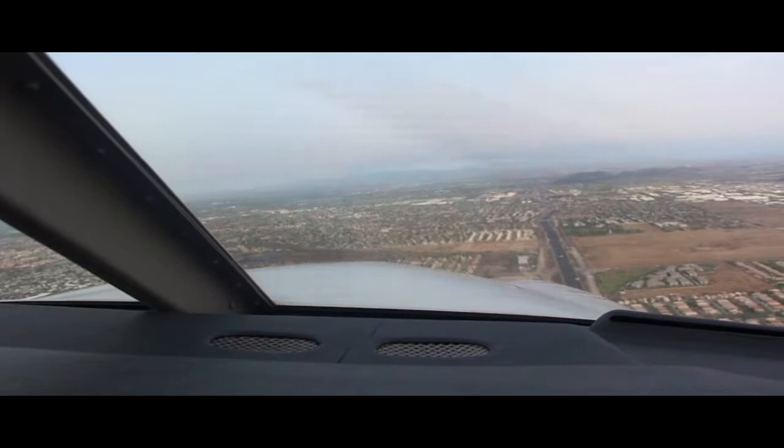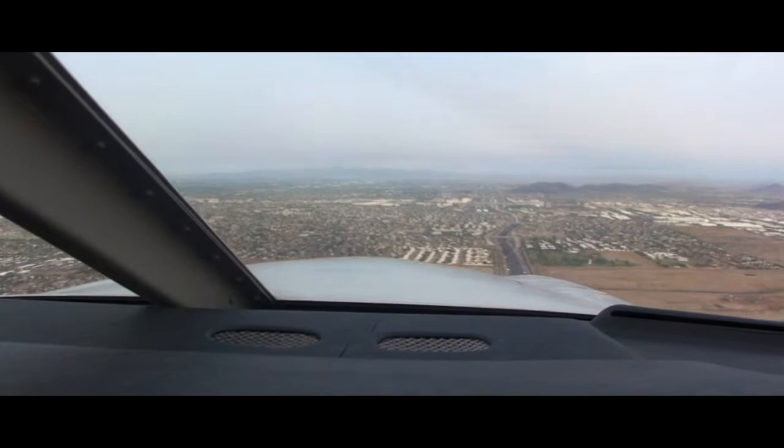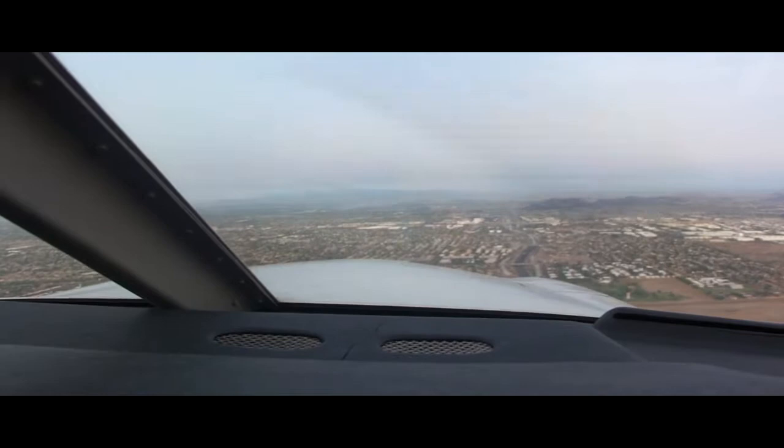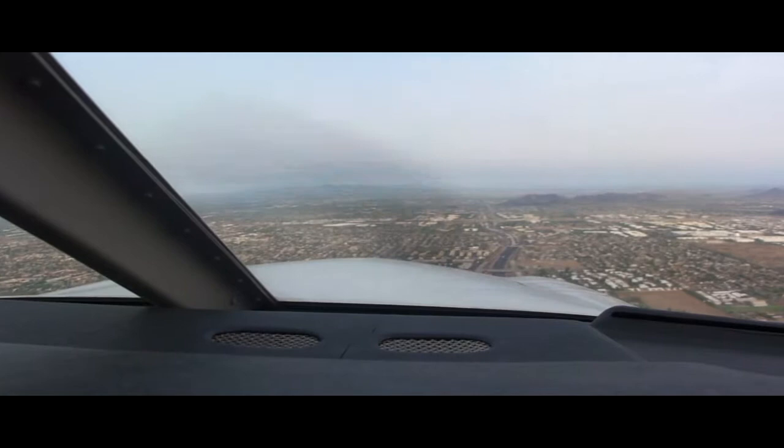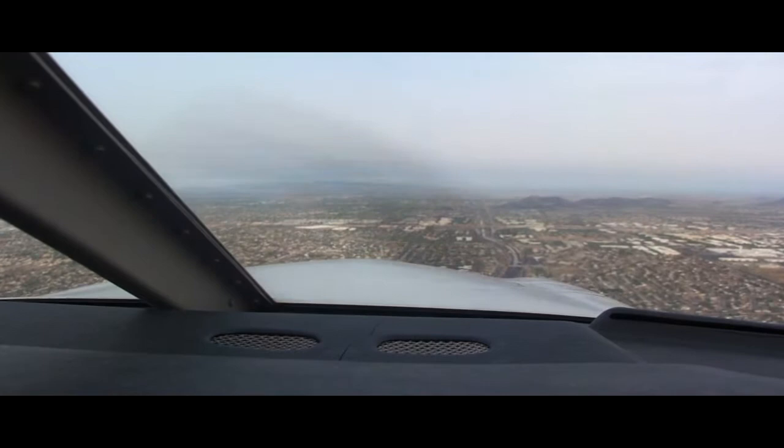Deer Valley Tower, Cessna 2464T at H-R1A7R H-H2, ready for departure. Tower: Cessna 2464T, Deer Valley Tower, hold short runway 7R. Transflight 423 calls 7R ready for departure. Tower: Transflight 423, Deer Valley Tower, hold short runway 7R. Cessna 2464T, hold short runway 7R.